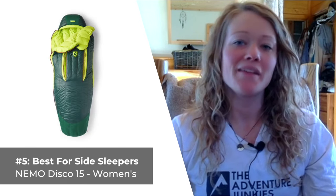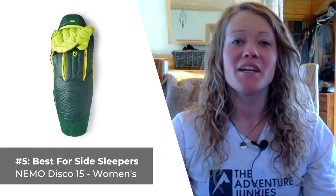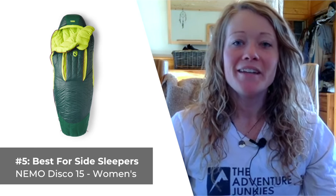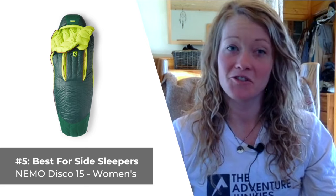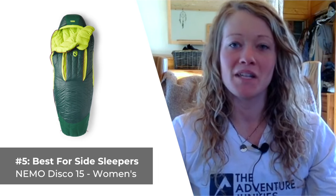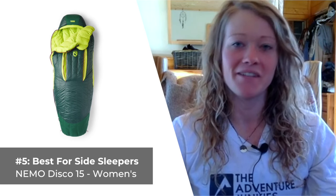Our last selection is the best sleeping bag for side sleepers — the Nemo Disco 15, the women's version. For you ladies prone to tossing and turning all night, the Nemo Disco is sure to keep you cozy and comfy. Nemo designed the Disco 15 like a spoon, as opposed to traditionally mummy-shaped bags, and kept women's specific needs in mind. Like the men's version, it features the brand's proprietary thermogills, which help provide for excellent ventilation, especially if you're prone to sleeping warm.